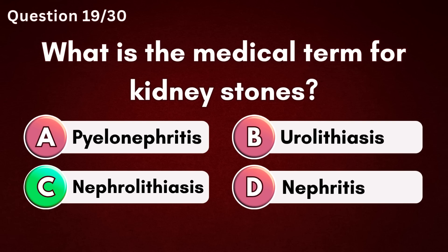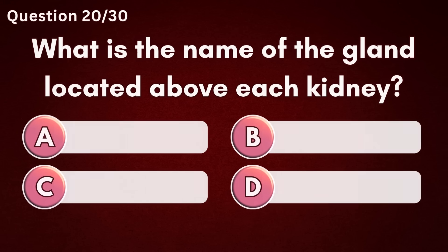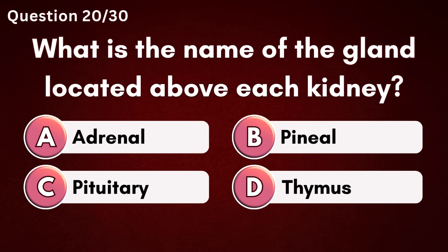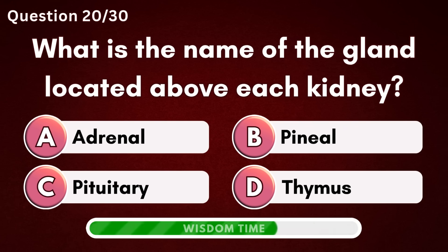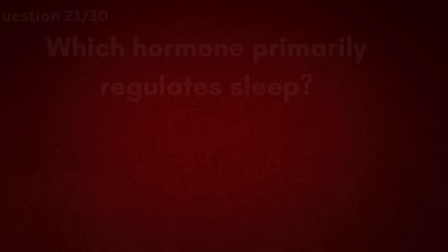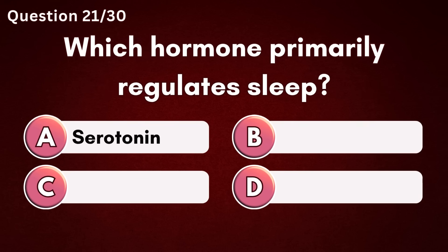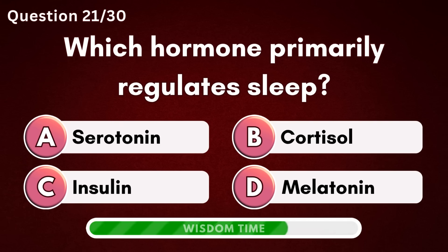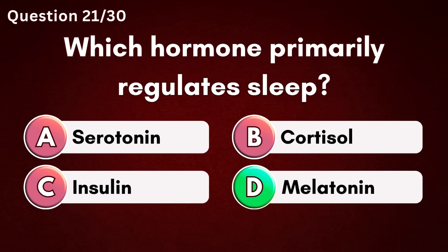Answer C – Nephrolithiasis. Which hormone primarily regulates sleep? Answer D – Melatonin.